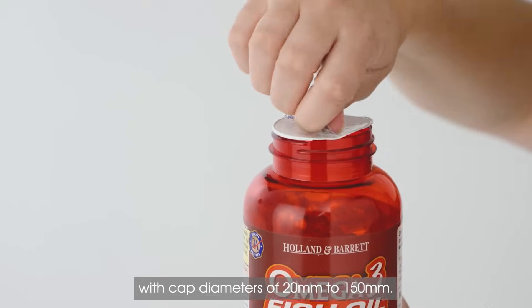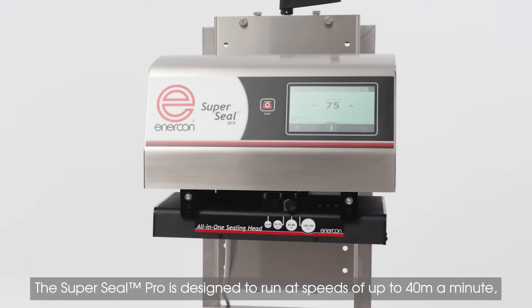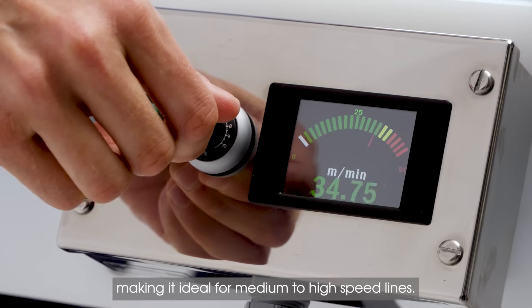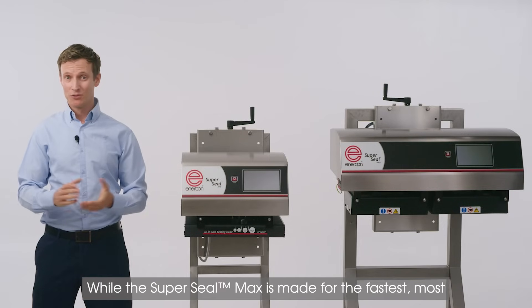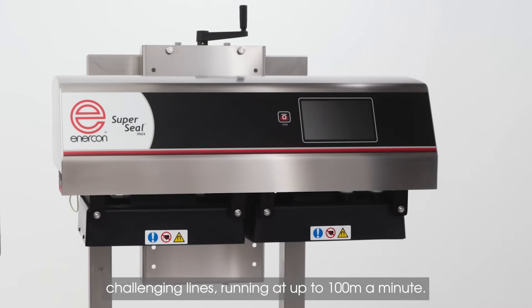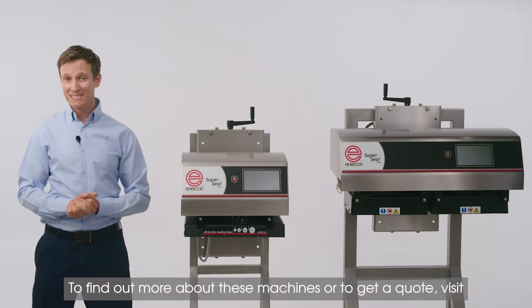With cap diameters of 20mm to 150mm, the SuperSeal Pro is designed to run at speeds of up to 40m per minute, making it ideal for medium to high speed lines. While the SuperSeal Max is made for the fastest, most challenging lines, running at up to 100m per minute.